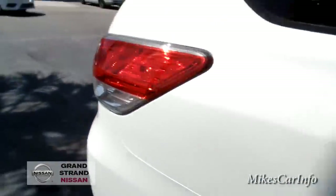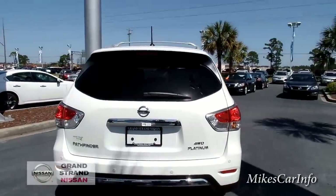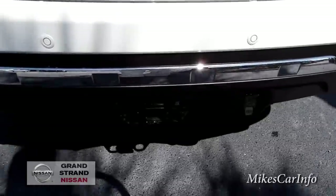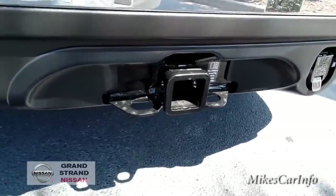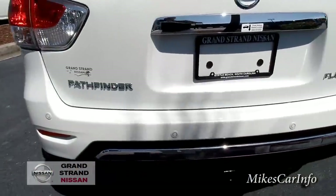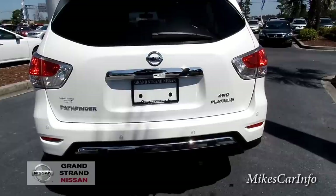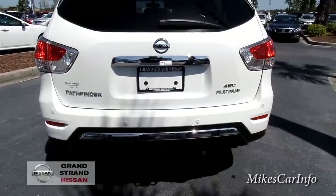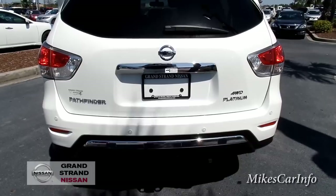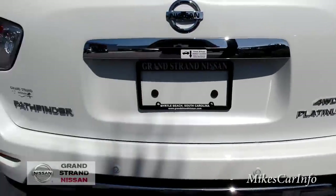Moving on to the back — one thing that stands out right away is your trailer hitch, and it also has the seven-way plug. You've got sonar sensors back here for backing up, which will let you know if you get close to something. It does have the around-view monitor too, so you've got sonar sensors, the around-view monitor, and backup camera — all that good stuff. You shouldn't have any problems seeing out back when you're parking. You've also got the four-wheel drive and the Platinum badge on this side.